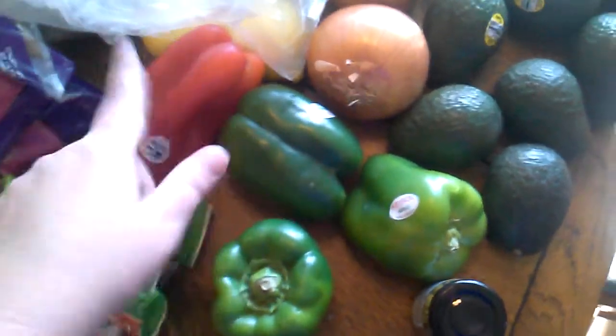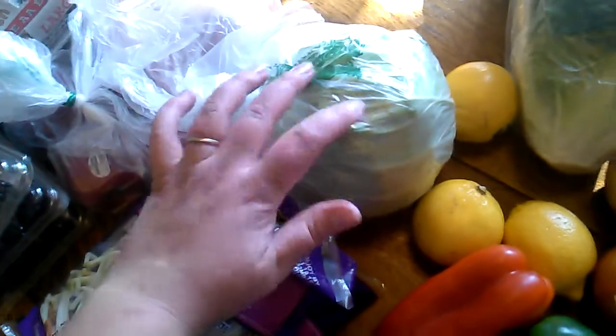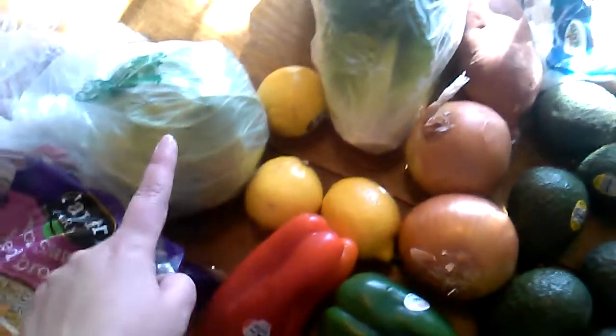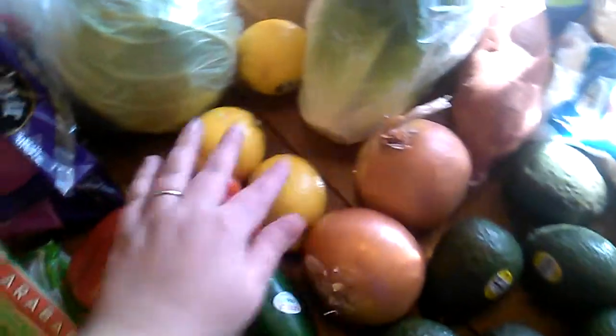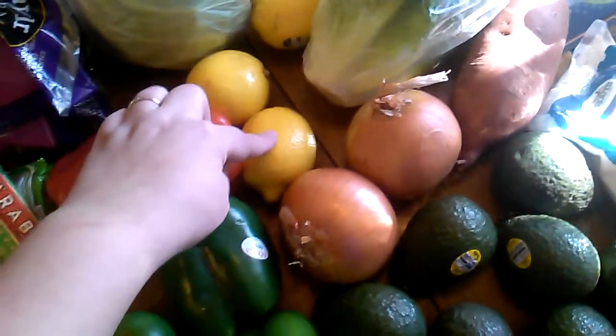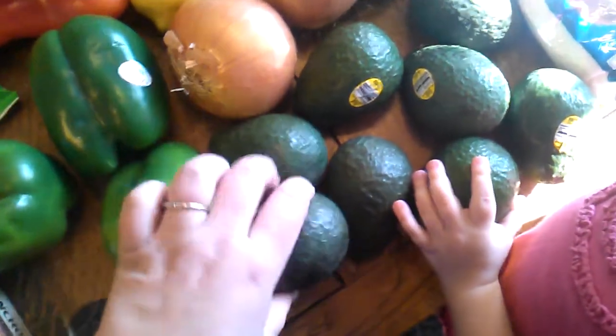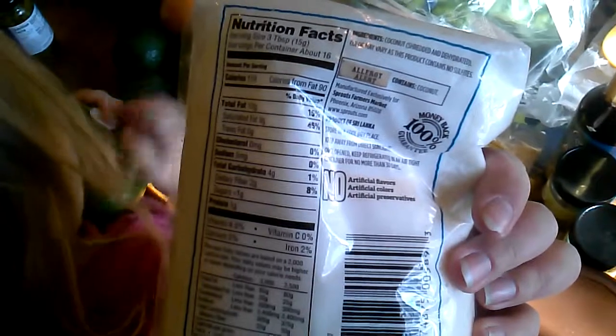For the sausage and peppers, we're also going to have cabbage and onions, all sautéed together. I got one head of cabbage, two onions, and three lemons — those are going into our Caesar dressing. I got eight small avocados for breakfasts, snacks, and adding fat to meals. I also got shredded coconut — it's just coconut, that's all that's in it.